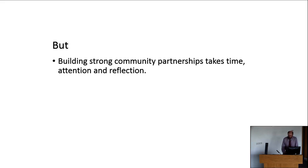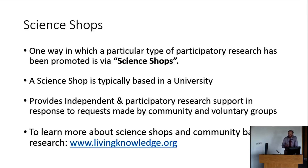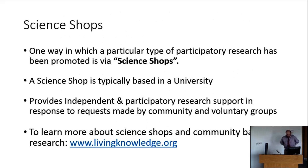Fortunately at UCC there is a science shop programme, otherwise known as the CARL programme. Science shops are one way of approaching this — there's a worldwide network of science shops. It began in the Netherlands, where almost every university has a science shop. In Ireland it began here at UCC around 2007, and also at UCD and Queen's University Belfast. Science shops promote participatory research based in the university and provide independent participatory research support in response to requests made by community and voluntary groups. The Living Knowledge website is a great place to get more information about science shops.